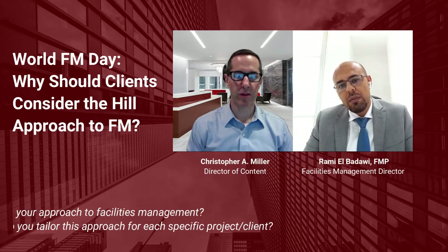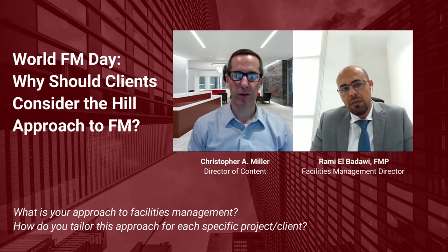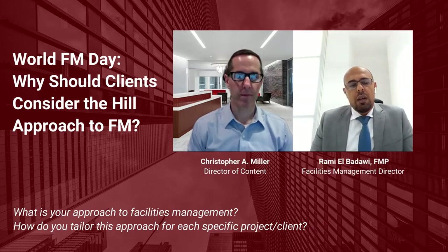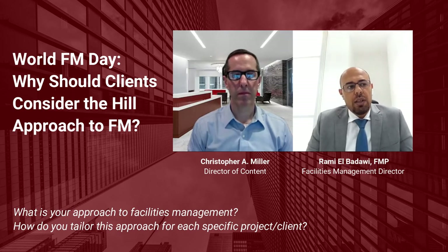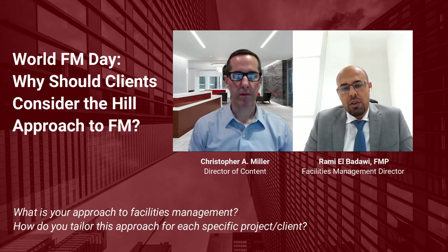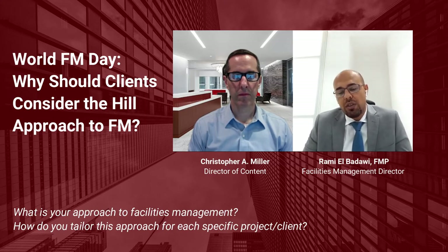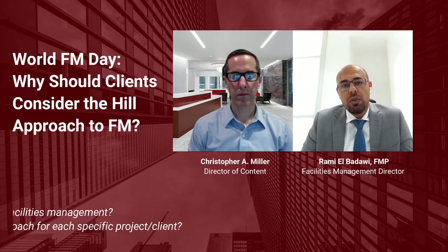Prior to joining Hill, you had a long and distinguished facilities management career, and you continued that work with the company. What's your approach to facilities management when you're supporting a client? What is your personal approach and how does that filter out to all of Hill's facilities management work? So basically, our approach is that we focus on the client objective on both the tactical level and operational level to ensure that whatever solutions we come up with, or the strategy we propose for their facilities, are aligned with the organization objective to ensure we are achieving the goals and are in line with the client vision.